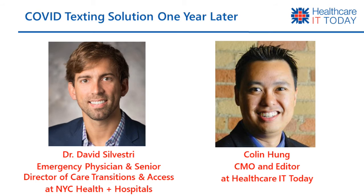Hello, and welcome to Healthcare IT Today. I'm Colin Hung, and today you're going to have a chance to listen to an interview I did with Dr. David Silvestri, Emergency Physician and Senior Director of Care Transitions and Access at New York City's Health and Hospitals, one of the largest safety net hospitals in the United States.